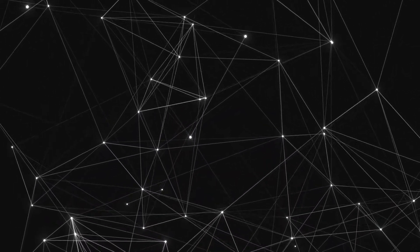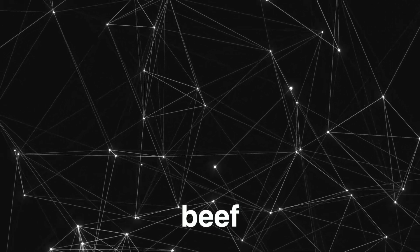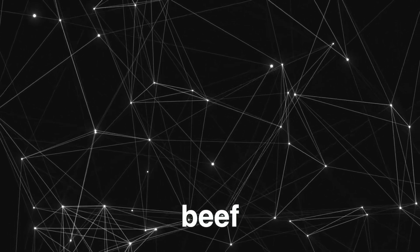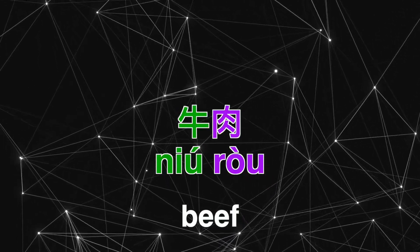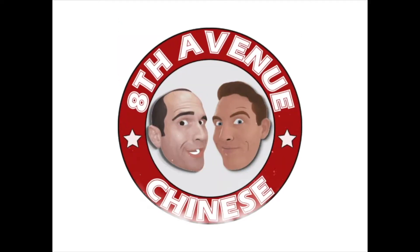How does one say beef in Chinese? 牛肉. 汉语书, 汉语书, 汉语书, 汉语书.